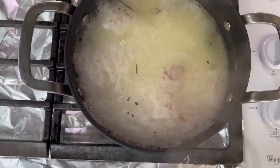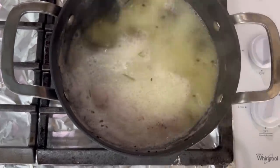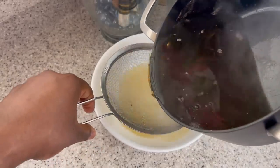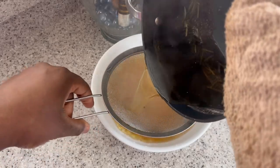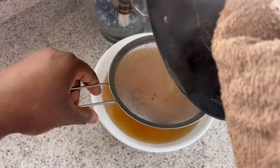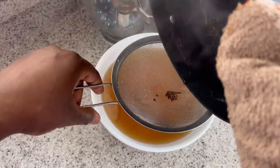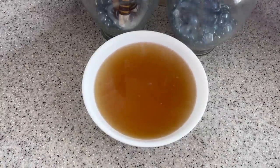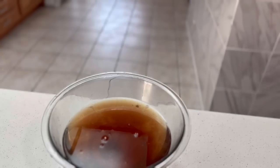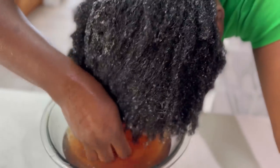I keep stirring so the flaxseed does not stick to the pan. I boil it for about 20 minutes, then I strain it. That is the trick — make sure whenever you boil flaxseeds, you strain it while it's still hot, because when you wait for it to cool down it's going to thicken up and straining it will be a lot of work.